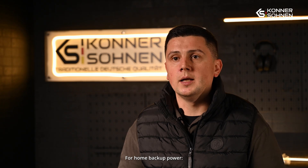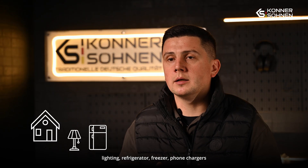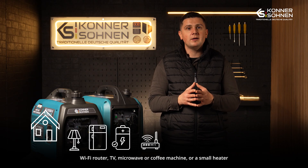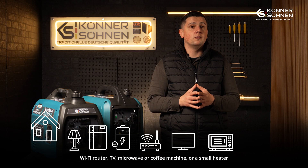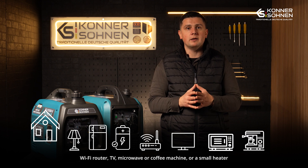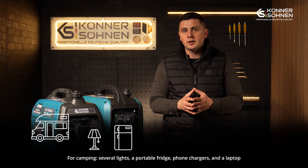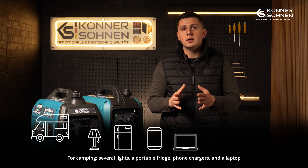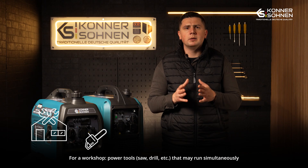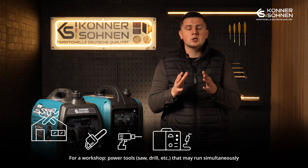Which devices should you count? For home backup power, it can support essential lighting, your refrigerator and freezer, chargers for your phones, your WiFi router to stay online, your television, a microwave, a coffee maker, or perhaps a small heater. For camping, consider items like a few lamps, a portable refrigerator, phone chargers, and even a laptop computer. For a workshop setting, you have specialized power tools like a saw and a drill, which may need to be used at the same time.